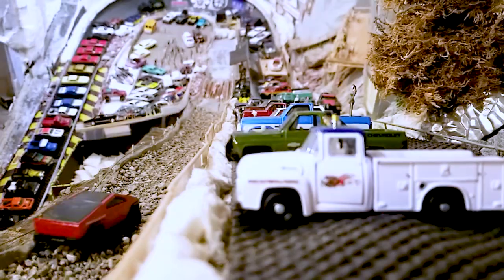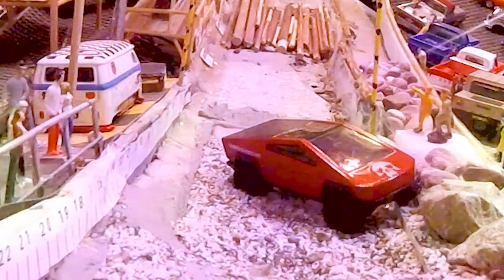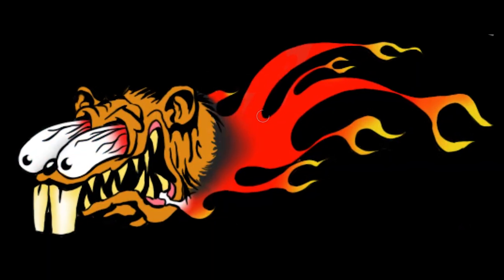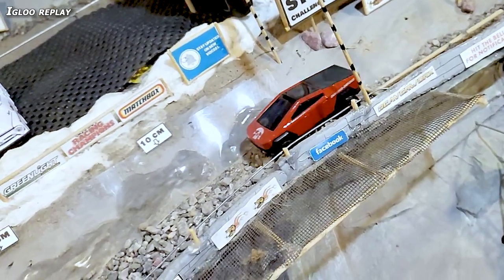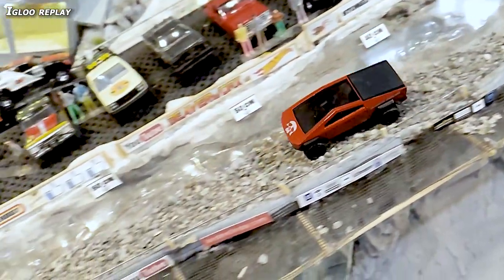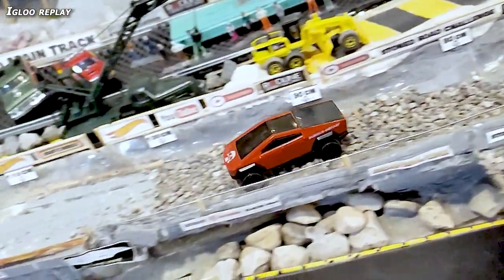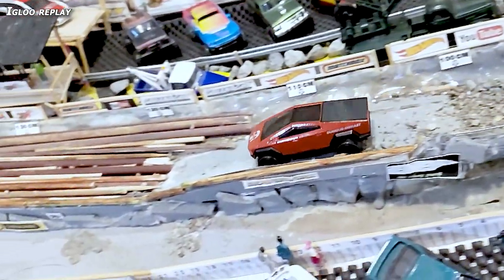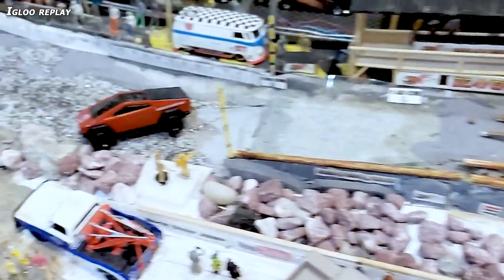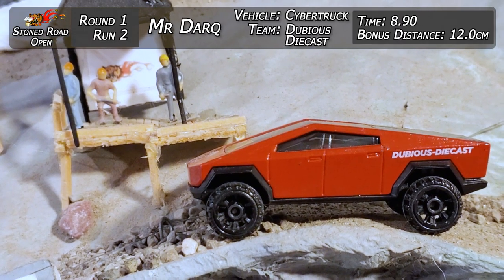Checking out some replays — top down, bottom up camera. Just sliding around, getting through the rocks, through the deep stuff, made it through the logs. Bonus distance gets 12 centimeters. Bet he would have got a little bit further if he'd kept it straight and didn't smoke a rock at the end. Igloo replay: Mr. Dark handling the Stone Road nice and bouncy on top of the rocks, able to power through a lot of that deep stuff. Went through the logs, just tiptoed right over. Probably would have got a couple more centimeters if he didn't hit that rock at the end. Great run — 8.90 time and 12 centimeters.